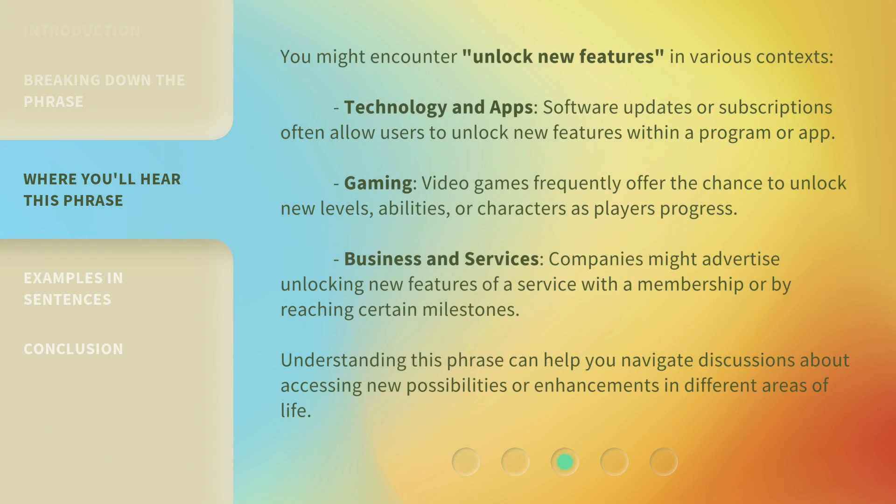You might encounter 'Unlock New Features' in various contexts. In Technology and Apps, software updates or subscriptions often allow users to unlock new features within a program or app. In Gaming, video games frequently offer the chance to unlock new levels, abilities, or characters as players progress. In Business and Services, companies might advertise unlocking new features of a service with a membership or by reaching certain milestones. Understanding this phrase can help you navigate discussions about accessing new possibilities or enhancements in different areas of life.